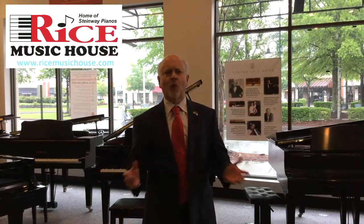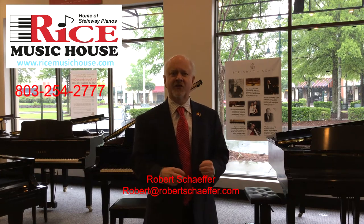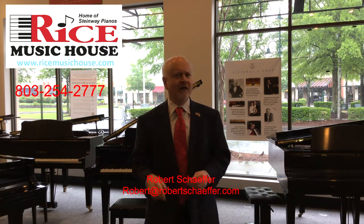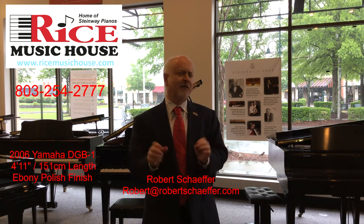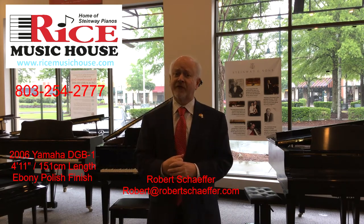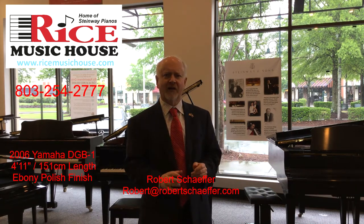Hi, it's Robert Schaeffer from Rice Music House again. Today I want to share with you another recent addition to our used piano inventory. This is a 2006 Yamaha GB1. This piano is just a fraction under five foot in size, finished in the classic ebony polished finish, perfect for any room size.